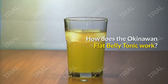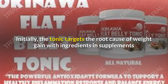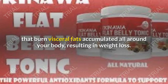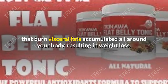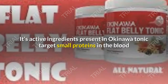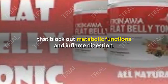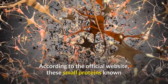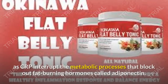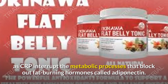How does the Okinawa Flat Belly Tonic work? The tonic targets the root cause of weight gain, with ingredients that burn visceral fats accumulated all around your body, resulting in weight loss. Its active ingredients target small proteins in the blood that block metabolic functions and inflame digestion. According to the official website, these small proteins known as CRP interrupt the metabolic processes that block out fat-burning hormones called adiponectin.